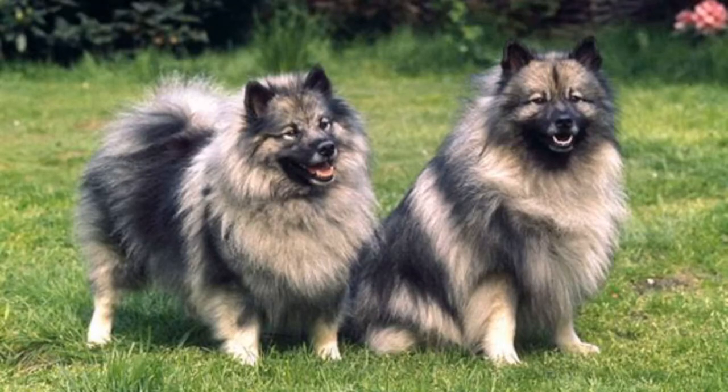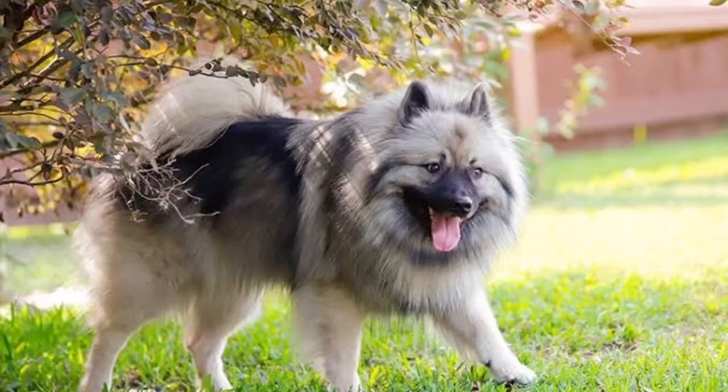The Keeshond is a medium-sized dog which originated in Holland in the 19th century. At maturity, they reach 20 inches and up to 18 kg.